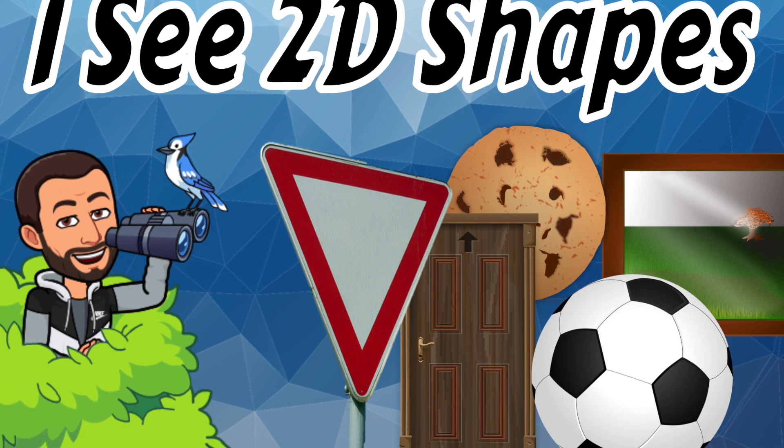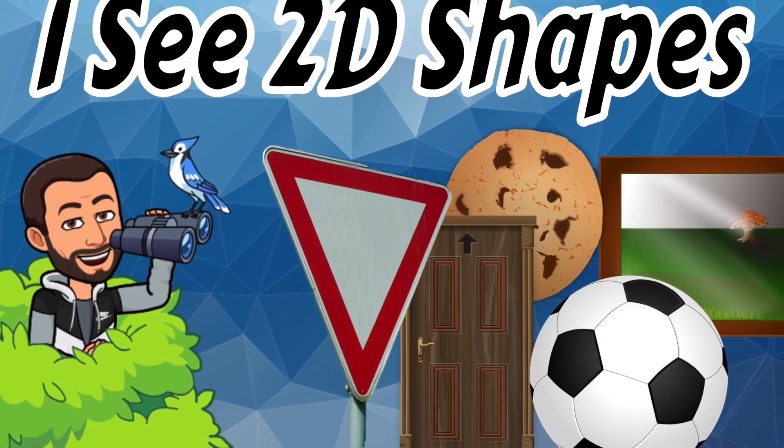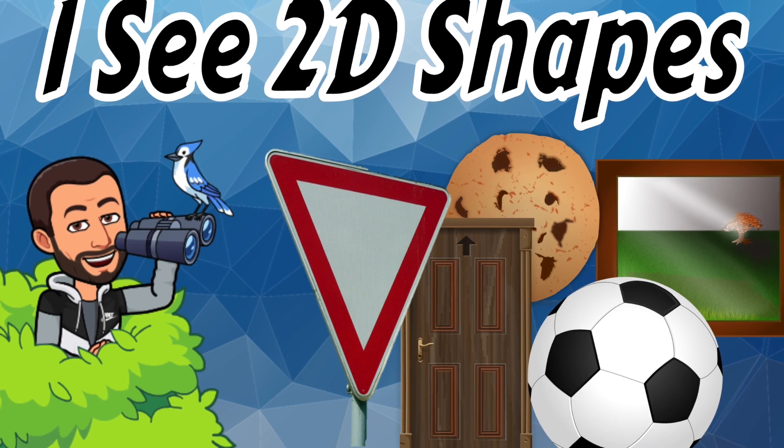What's up, readers? It's Mr. Quarter. The title of our book is I See 2D Shapes.